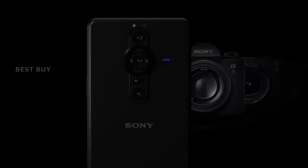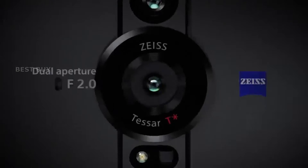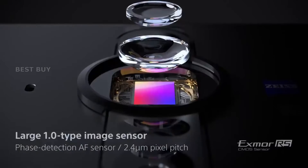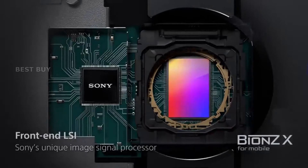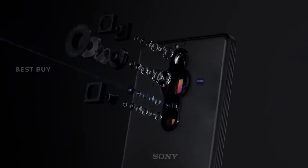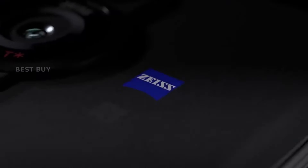The Xperia Pro-Eye's cameras are outfitted with three Zeiss glass lenses. Its main 24mm lens has a dual aperture of f/2.0 or f/4.4, allowing you to quickly change the depth of field to produce authentic bokeh, as opposed to the digitally software-created bokeh effect produced by other phones.